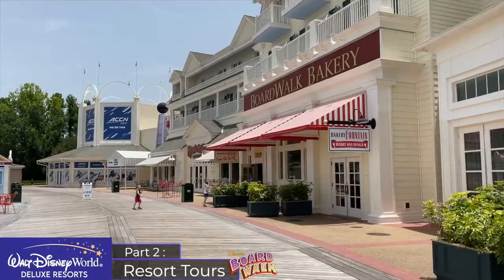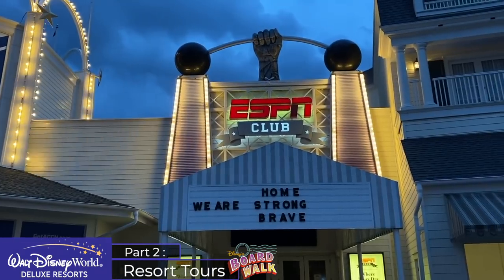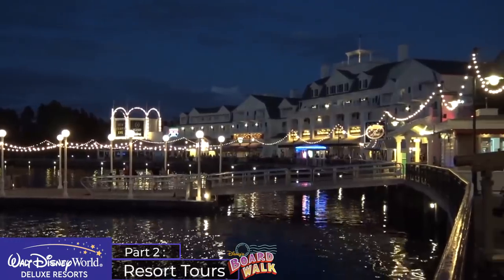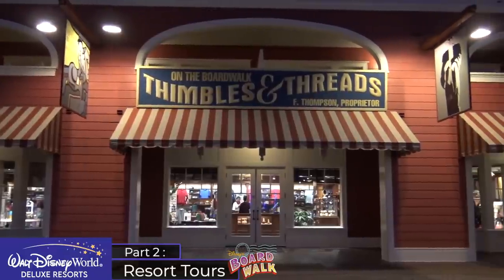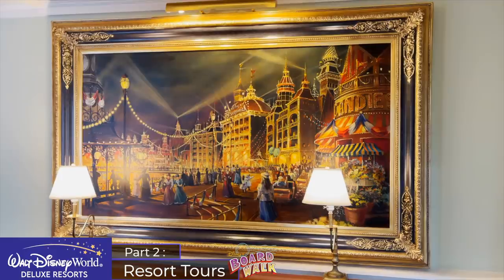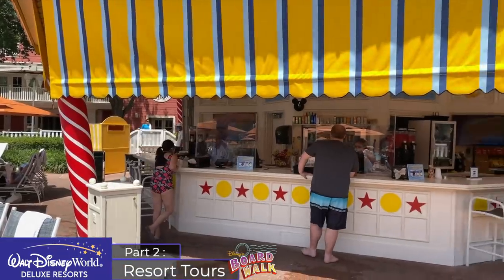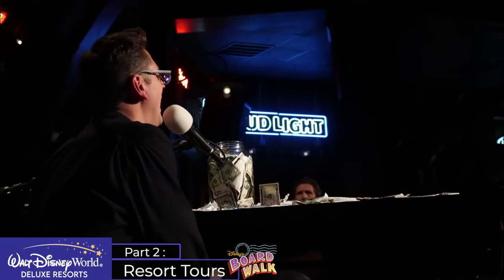Boardwalk highlights include the Boardwalk Bakery, the Ample Hills Creamery ice cream shop, the Flying Fish Signature Seafood Restaurant, the ESPN Sports Bar, the Jelly Rolls Piano Bar and the Atlantic Dance Hall. The Boardwalk is the best Disney World resort for nearby restaurants and nightlife, with its prime location near Epcot and Hollywood Studios making it a great option for young adults without kids. However, if you are bringing kids it is difficult to recommend Boardwalk Inn over Beach or Yacht Club, as kids will much prefer Stormalong Bay — which Boardwalk guests can't use — while you don't need to stay at the Boardwalk to visit its bars and restaurants. And to add to that, the Boardwalk is typically more expensive.